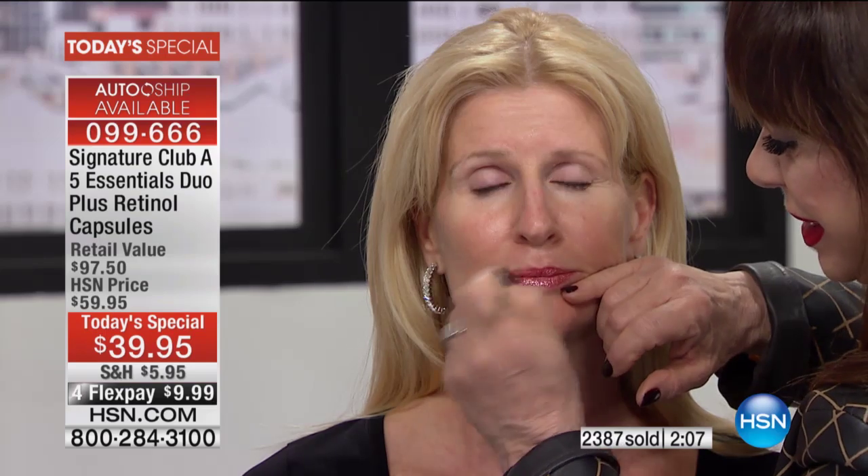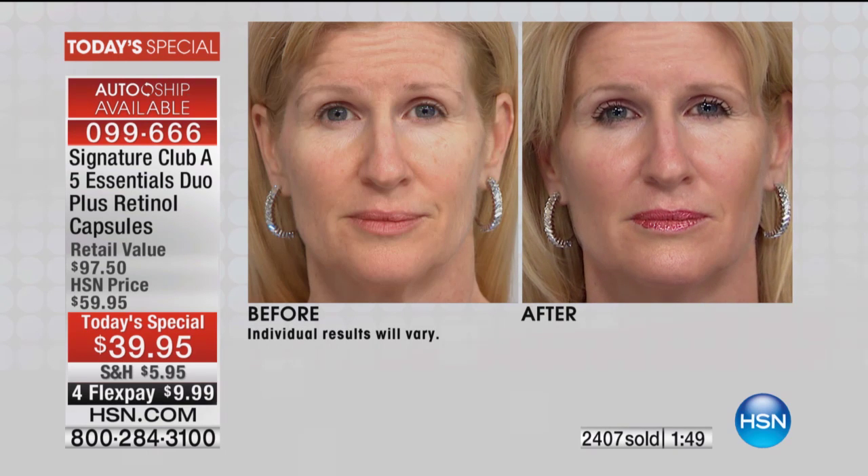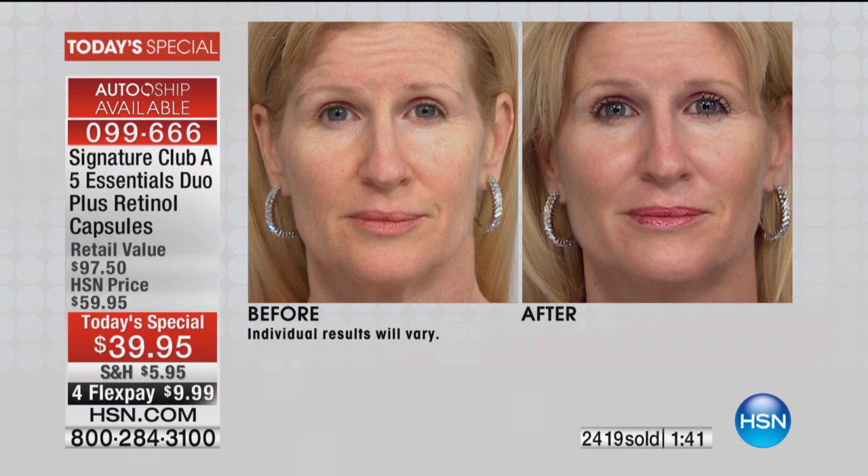What you are looking at here is five essential cream and retinol together. I don't put makeup on because they make the skin look so beautiful — you don't need any makeup at all. Tracy is 50 years old. Let's show her before and after — no makeup, just five essential cream. You see the fill? The forehead fill, the under eye fill, the mouth area. She is wearing nothing. What you are seeing is the instant retinol fill — all you need is one capsule to get this fill a couple of times a week.